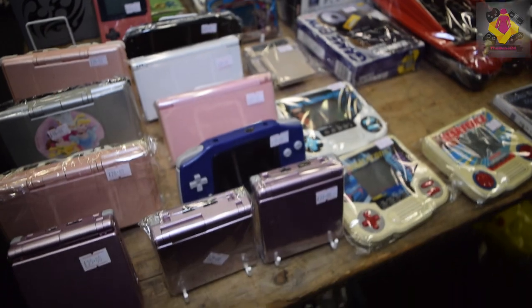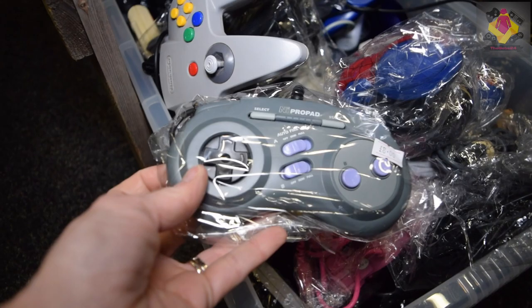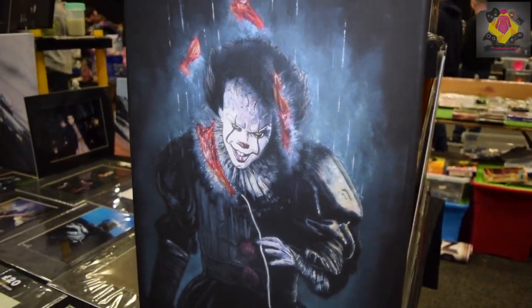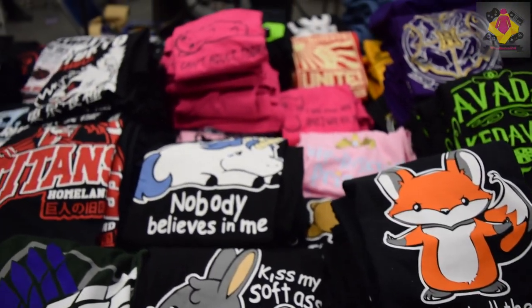I also took my little nephew Dylan with me so you will see him in this video. He was really excited and he managed to pick up some cool stuff himself. I just want to say, if you said hi to me, thank you so much — it was lovely to meet some of you guys and I'm so grateful.